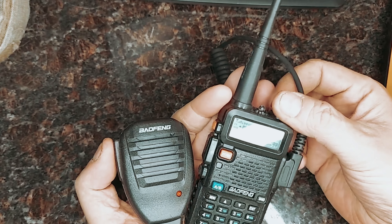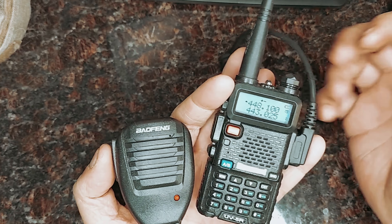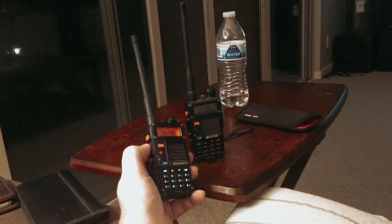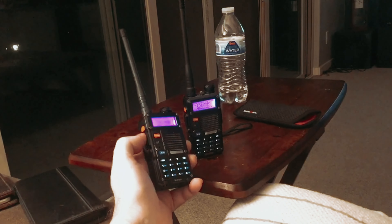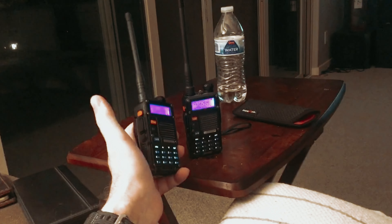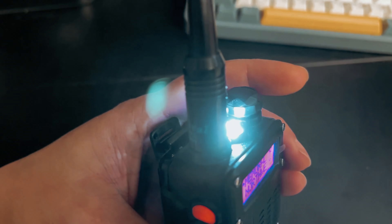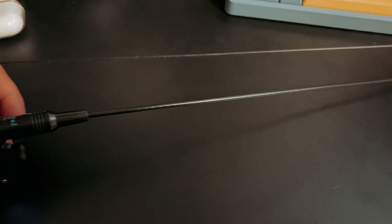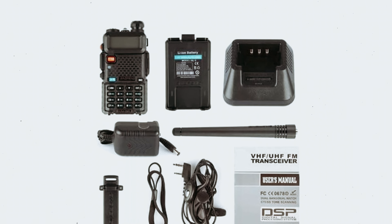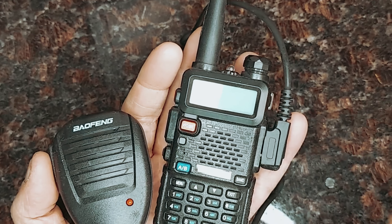The Baofeng UV5R also offers a high/low TX power option, allowing you to conserve battery life when necessary. The busy-channel lockout feature ensures that you don't accidentally transmit on a busy frequency. One of the standout features of this walkie-talkie is the tri-color background light, which offers nine different brightness levels, enhancing visibility in low-light situations and adding a touch of customization. With its large LCD display, emergency alert function, and LED flashlight, the Baofeng UV5R is a reliable and feature-packed communication device. Whether you're camping, hiking, or working in a professional setting, this walkie-talkie will keep you connected and prepared for any situation.